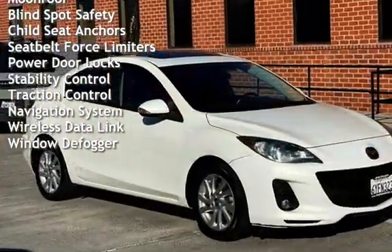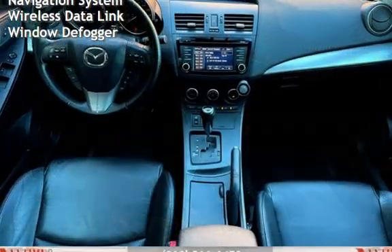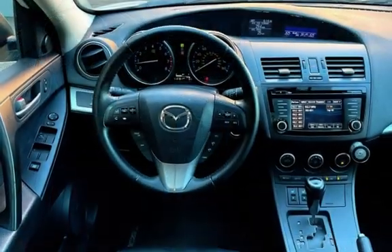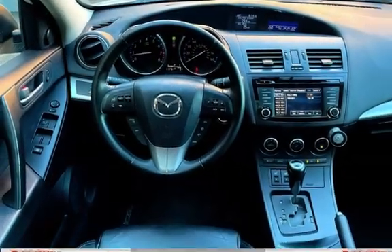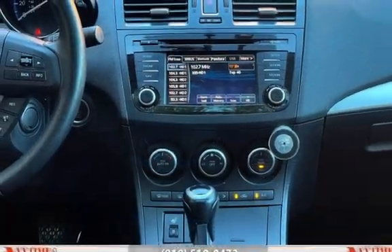Additional features include power windows, digital odometer, external temperature display, moonroof, blind spot safety, child seat anchors, seat belt force limiters, power windows, power door locks, stability control, traction control, navigation system, wireless data link, and window defogger.